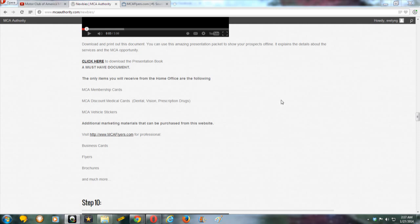Hi guys, this is another training video for new members and even seasonal members. When you first get your mail, you will be receiving your MCA membership cards, MCA discount medical benefits cards — that's the dental, vision, and prescription card — and MCA vehicle stickers. You will not be getting a check. These are the only things you'll be getting in the mail. Keep your membership cards close and don't lose them because you're going to need them for emergency purposes.